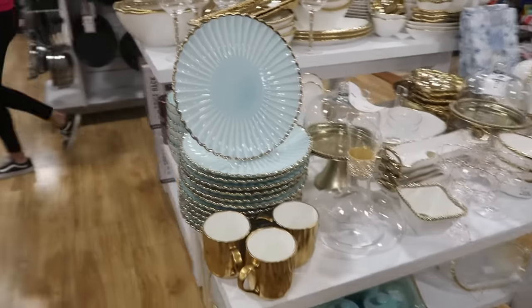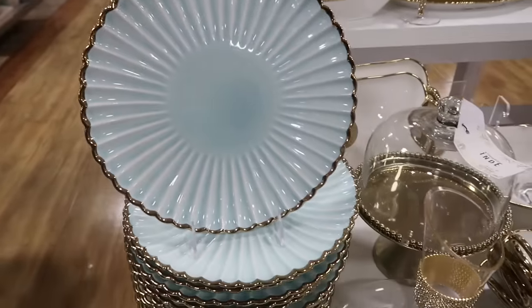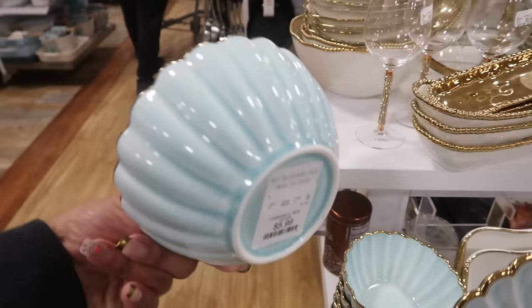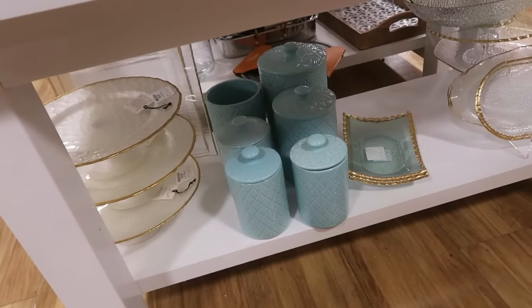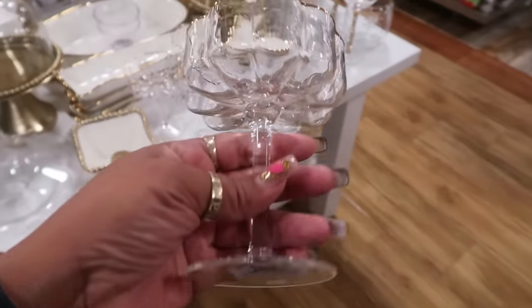Oh my goodness, look at these plates — that color is so pretty, like a light blue with gold trim. Seven dollars. And there are the bowls — these are $6. There are some canisters down there that match, also $6.